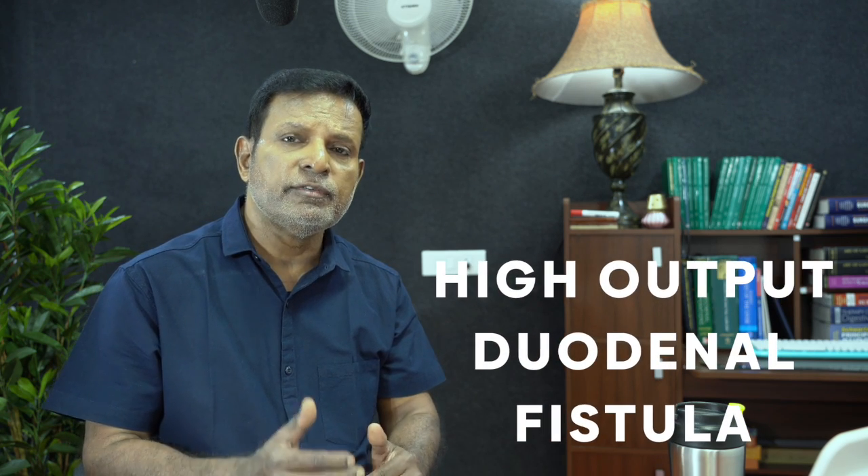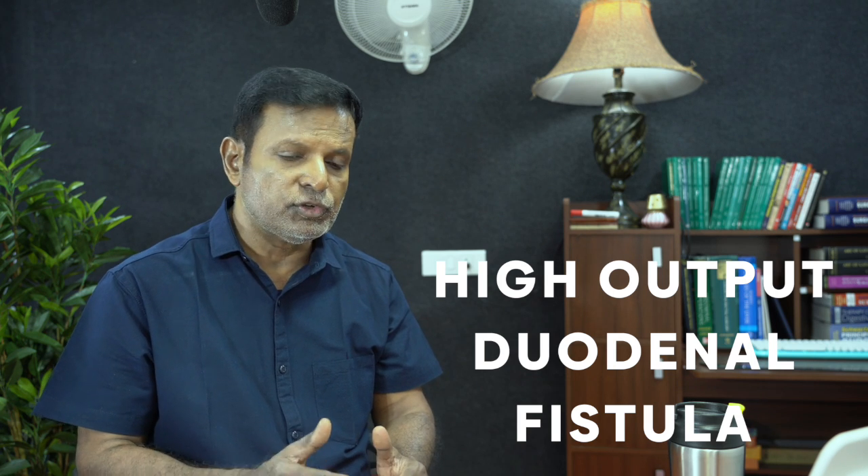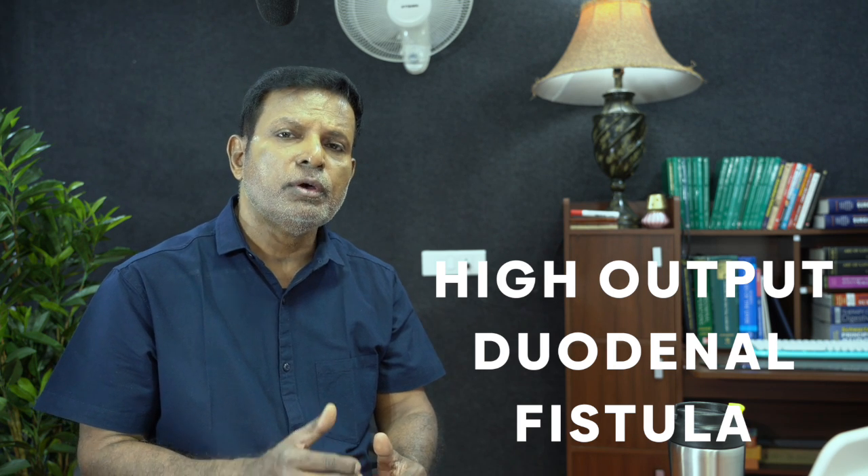He trimmed the edges of the perforation, sutured it, did a duodenum raphé, and then put in a tube in the right subcostal region. Subsequently, the patient developed a duodenal fistula — a high-output fistula bringing out 2500 to 3000 ml of pancreatic juice and bile. The patient was deteriorating day by day. I was called to see the patient two weeks ago.